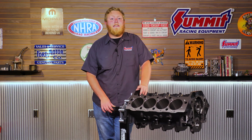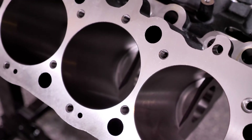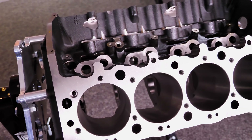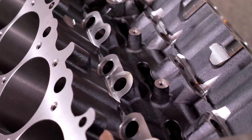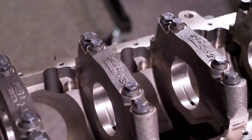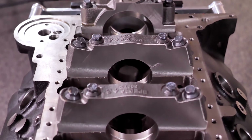These big block Chevy-inspired SPC blocks come in a 4.5-inch and a 4.6-inch bore, in either a short or tall deck configuration. They have all the features built in — stock lifter bore diameters, additional 10-degree head bolt lugs machined into the deck, splayed four-bolt mains, and a priority main oiling system to help with long-term durability. They're ideal for high-horsepower, high-abuse applications.